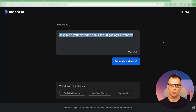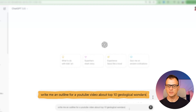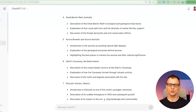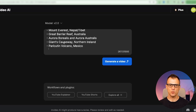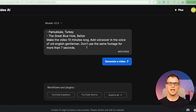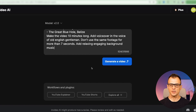But I'm going to show you how to have a little bit more control over the process. I'm going to go to ChatGPT, which is free to use, and give it a command to write me an outline for a YouTube video about top 10 geological wonders. Now we've got an outline that we can review, and if we want to change any of it, we can. Then I'm going to update the input in InVideo AI with all of these points, and I can add extra commands such as: make the video 10 minutes long, add voiceover in the voice of an old English gentleman, don't use the same footage for more than 7 seconds, and add relaxing engaging background music. So now we're ready to go — let's generate the video.